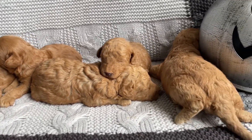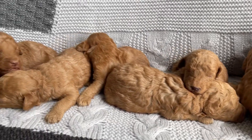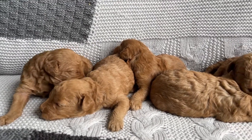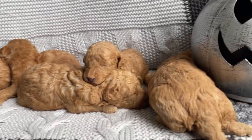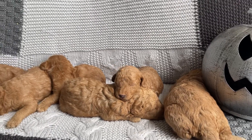These puppies will be ready to go right before Christmas. So if you're looking for a Christmas surprise, you can hold these babies until right before Christmas. Again these are Luna's puppies at two weeks old.